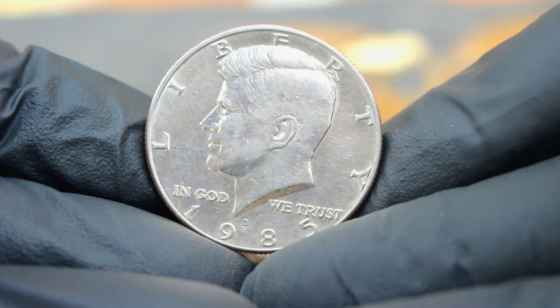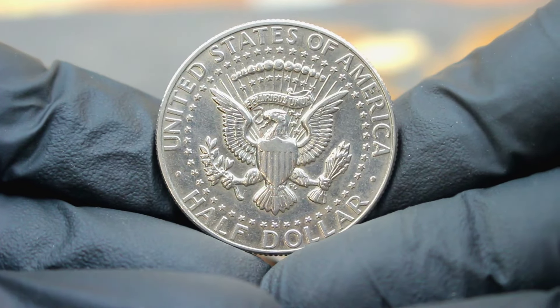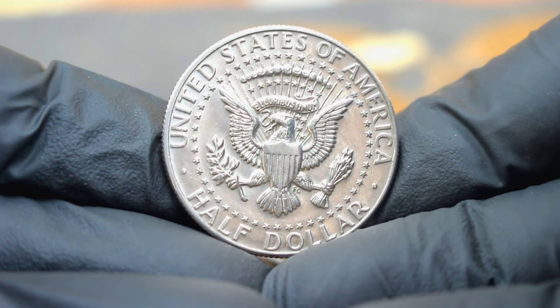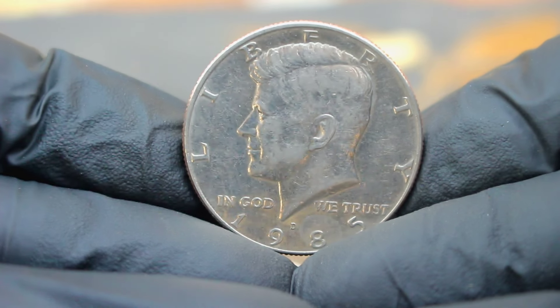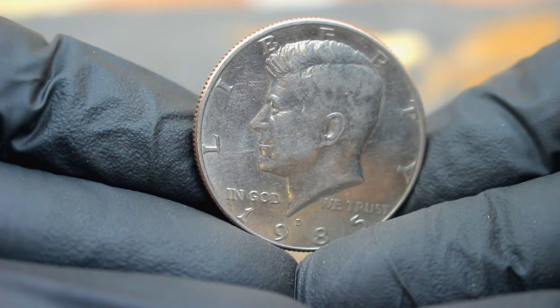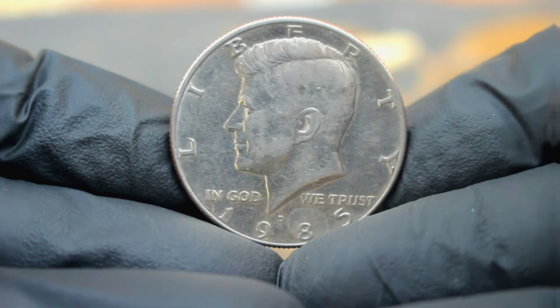Remember, the value of coins can fluctuate based on market demand, so it's always a good idea to stay informed and consult with reputable dealers or experts before making any purchases. The 1985 Kennedy half dollar with a large date and D mint mark in uncirculated condition is sure to be a prized addition to any collection.